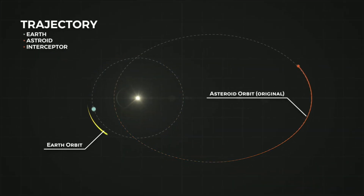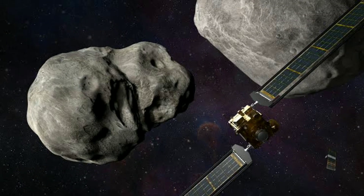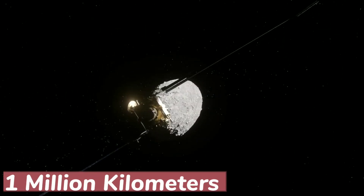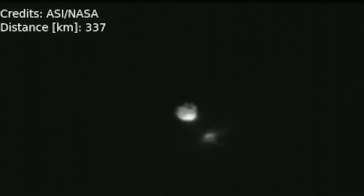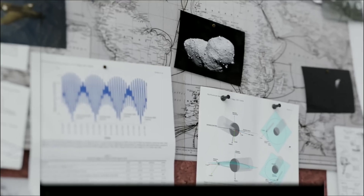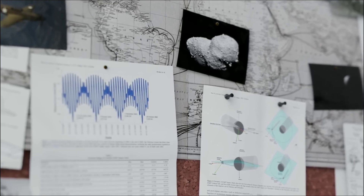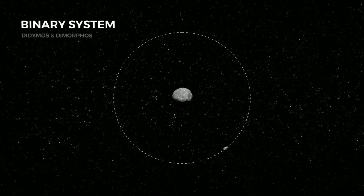The goal of the Double Asteroid Redirection Test was to redirect an asteroid with just enough force to change its trajectory by a marginal amount — enough to avoid a collision with Earth. A change of just one percent could be enough to avoid a catastrophe. But here lies the dilemma: how do we measure such a small change in the trajectory of an object 11 million kilometers away? Even footage from a spacecraft near the collision isn't much to go on. Confidently measuring an impact with an asteroid orbiting the Sun would take years.